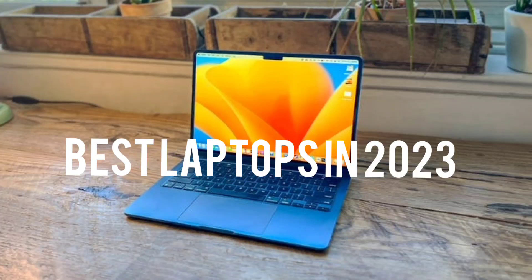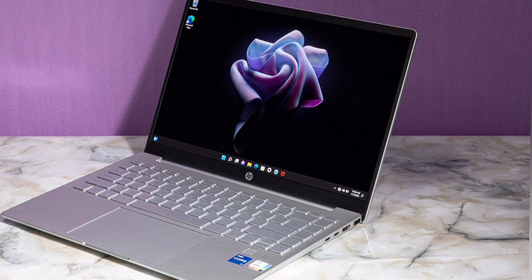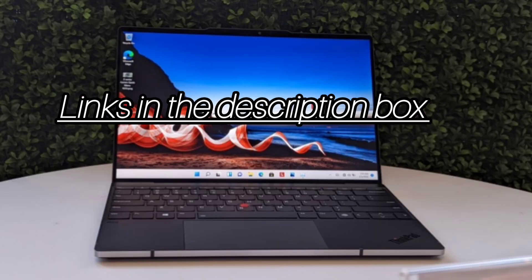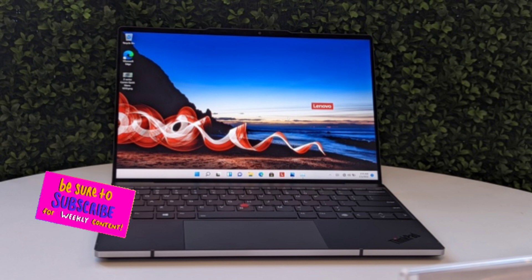Today we will take a look at the best laptops for this year. If you want to find more information, check out the links down below. Before we start, make sure you click the subscribe button and like this video. Now let's get started.